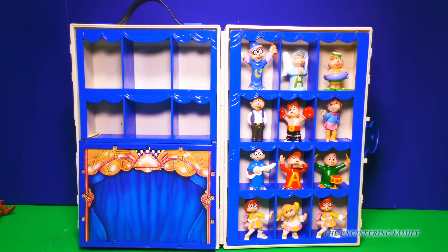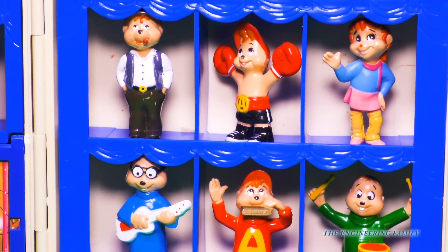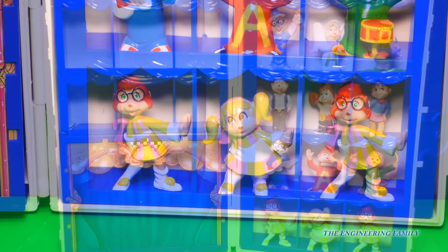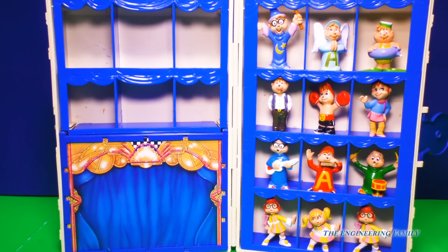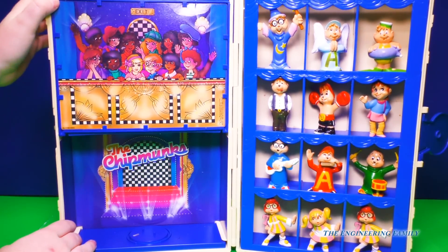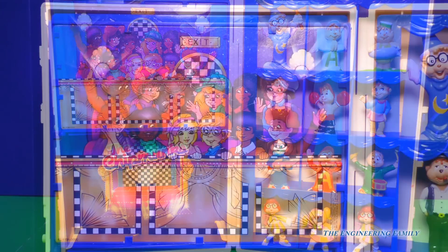Whoa, check it out! This Chipmunks road show trunk holds all sorts of chipmunks and it even came with all sorts of different types of chipmunks. I cannot wait to take a closer look. But before we do that, there's something super cool about this road show trunk. Ready for this? Right here — this isn't just a random curtain. You can lift it up and wha-bam! It's now a concert stage!